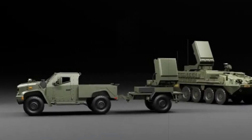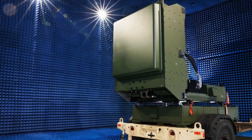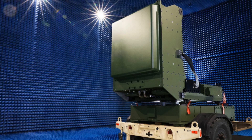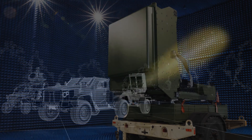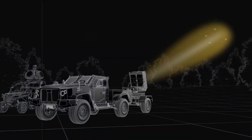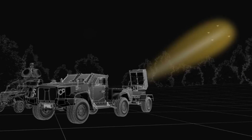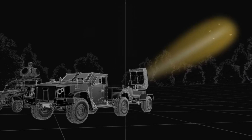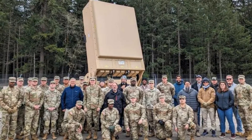AirPower 2.0 recently confirmed that XDECS represents the fourth unique configuration produced by Epirus, with an extended-range version targeting 10-kilometer coverage already in development. Epirus CEO Andy Lowry likened the system to a non-kinetic version of the Navy's Phalanx system — rather than firing bullets, XDECS bombards drones with intense electromagnetic energy, frying their circuits without physical impact.